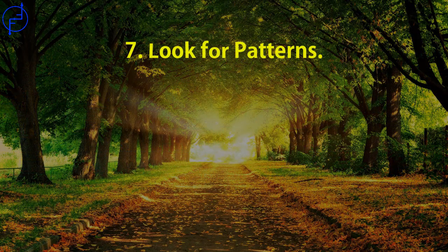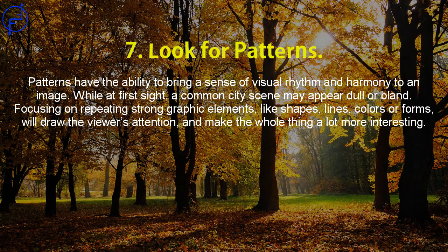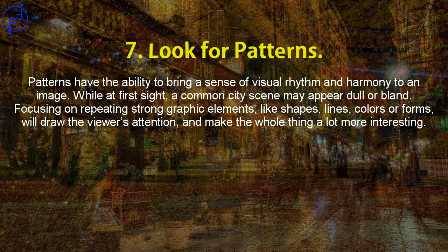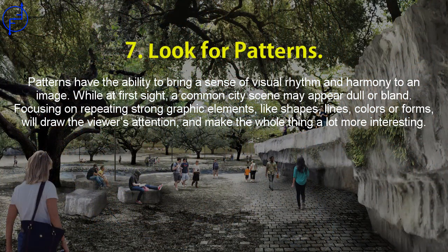Tip 7: Look for patterns. Patterns have the ability to bring a sense of visual rhythm and harmony to an image. While at first sight a common city scene may appear dull or bland, focusing on repeating strong graphic elements — like shapes, lines, colors, or forms — will draw the viewer's attention and make the whole thing a lot more interesting.